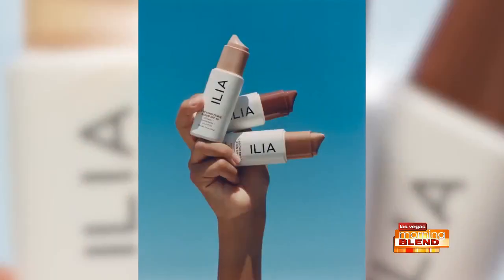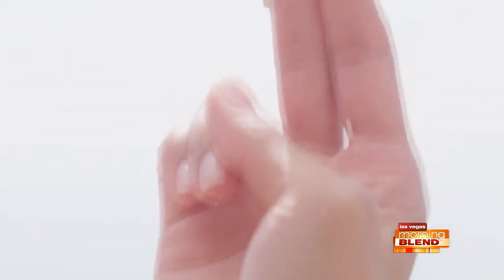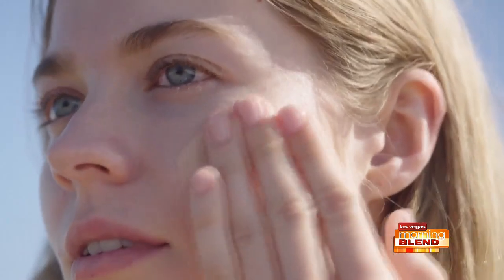You won't have to worry about that white, ghost-looking cast you typically get from mineral SPF. C-Beyond comes in three translucent tones that literally melt into your skin, leaving a clean, super sheer glow. Your skin just looks so alive.